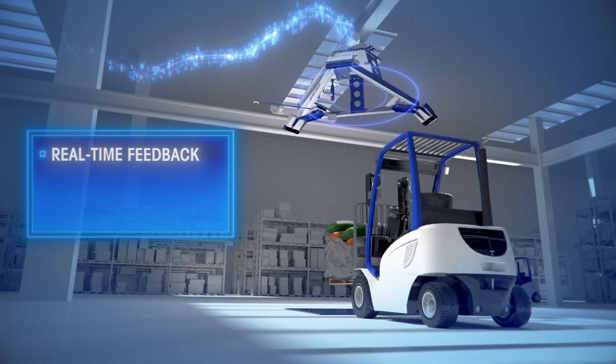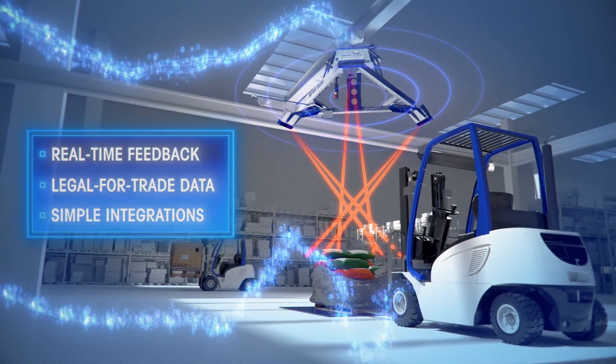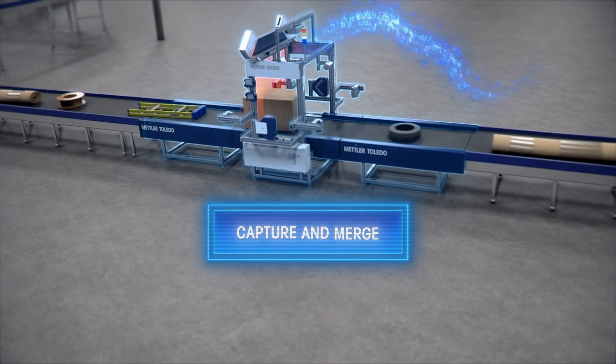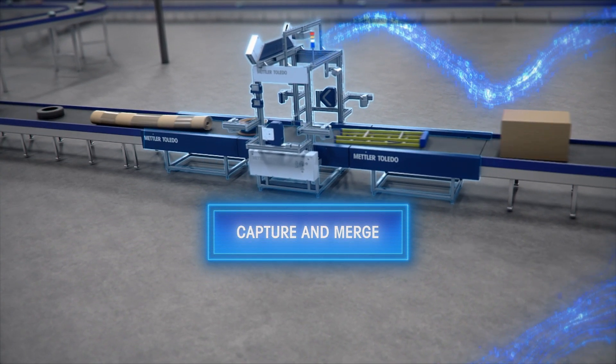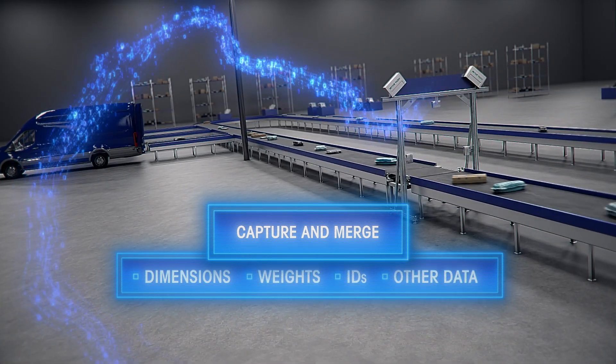With real-time feedback, legal-for-trade data, and simple integrations, Octo Data Capture is the heartbeat of your operation — offering a single software solution to capture and merge dimensions, weights, IDs, and other data in both static and dynamic parcel and freight environments.